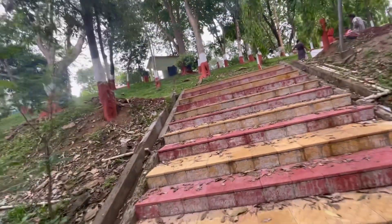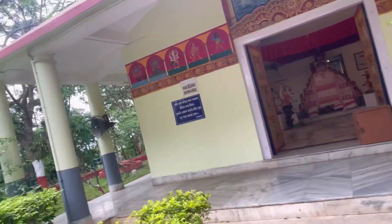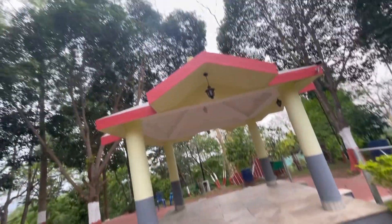There is a Namghar above the hill. This way. Let me sing a song first. This is the Namghar which was built many, many years ago, and this is the surrounding of the Namghar. Let me continue the song.